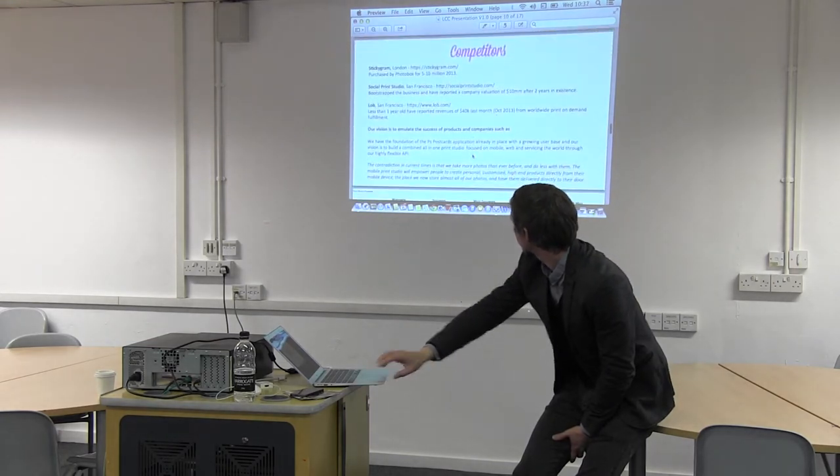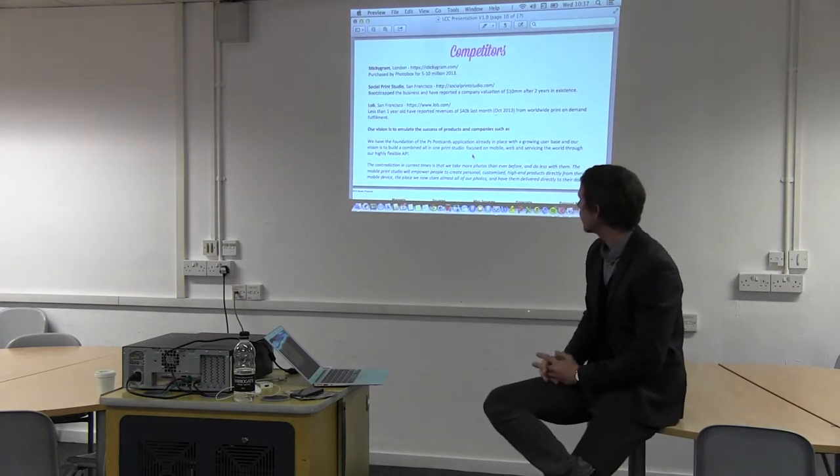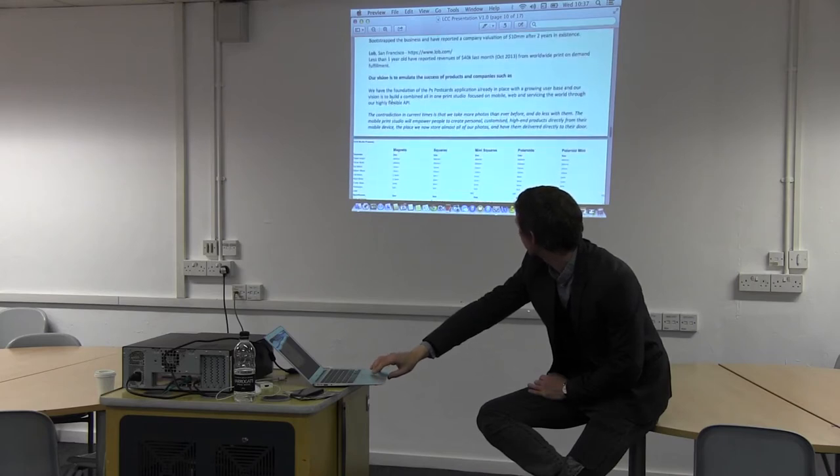There are people in this space already, of course. Stickygram do magnets and some really nice stuff. Social Print Studio, based in San Francisco, do some really nice products. And then Lob, who run a print API, which I'll get onto a little bit more.